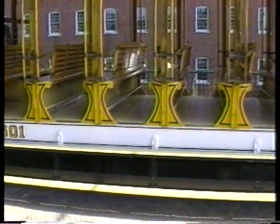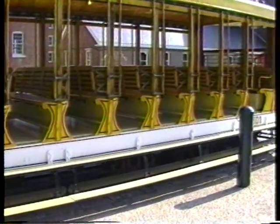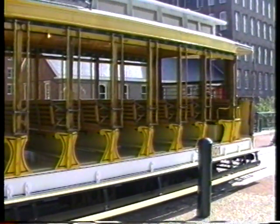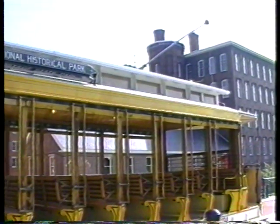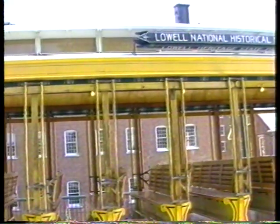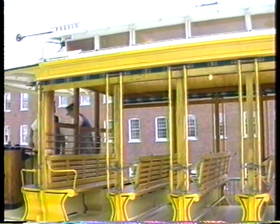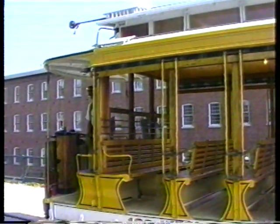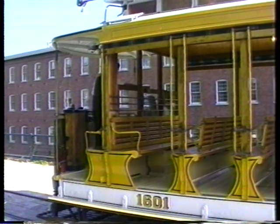Here we're looking at one of the open cars — they have two of these. During the summertime this is what you'll ride on if you go to Lowell. This is an exact replica of a turn-of-the-century open trolley car, about a 16-bench size open car. These are bi-directional cars, operated from either end, and the seats flip so that you can face in the direction you're traveling. It has running boards on the sides so you can easily step up from street level.